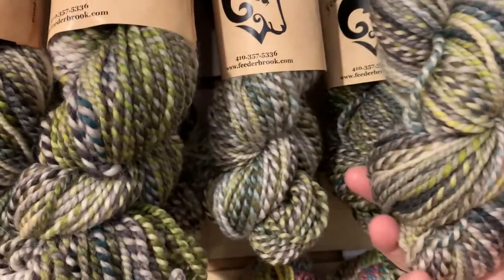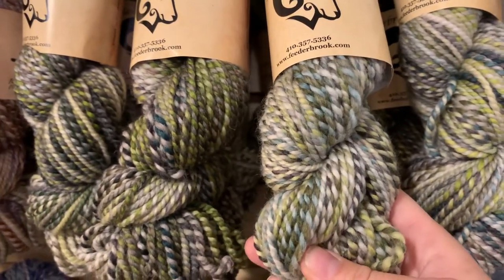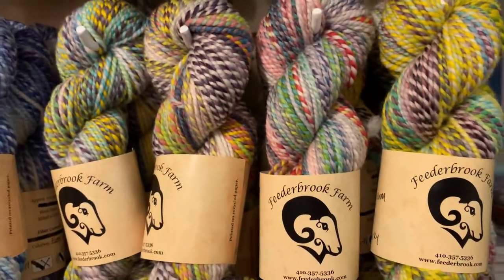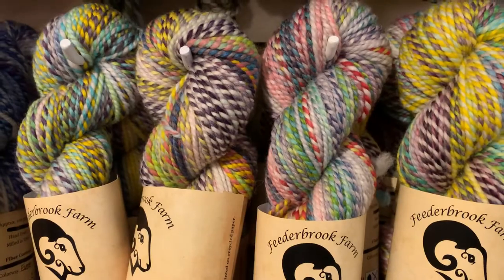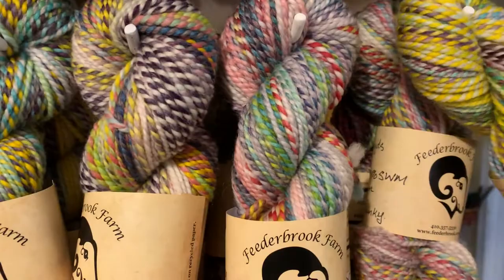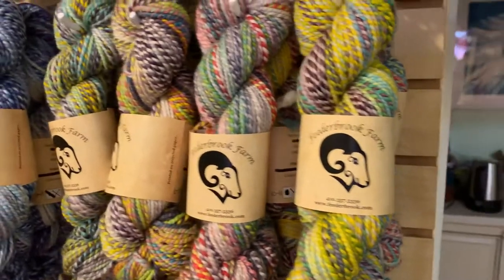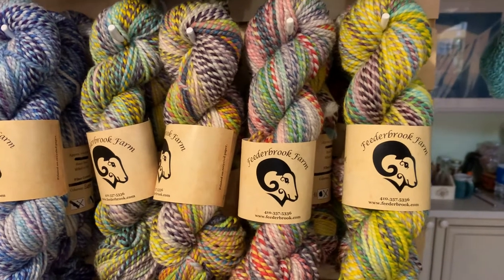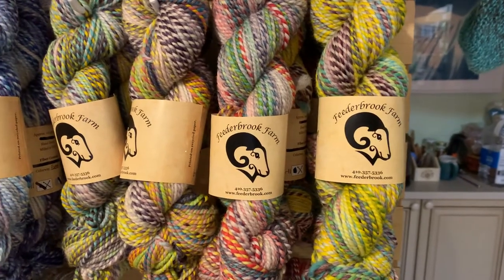We have approximately 10 skeins each of the chunky, so that's enough to make a sweater. Our first colorway is Potential Energy, which is different shades of green. Coming down we have Spectrum, which is sort of all the colors — you get the full spectrum. Because of how these are spun and twisted into hanks, each hank is going to look a little bit different.